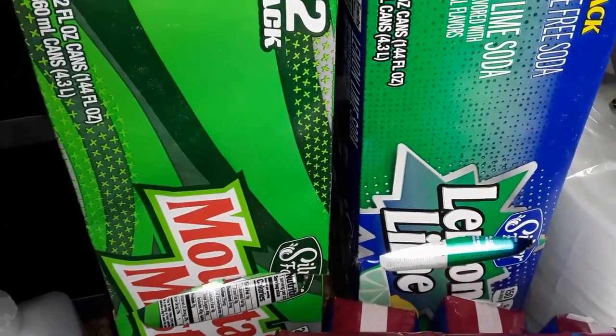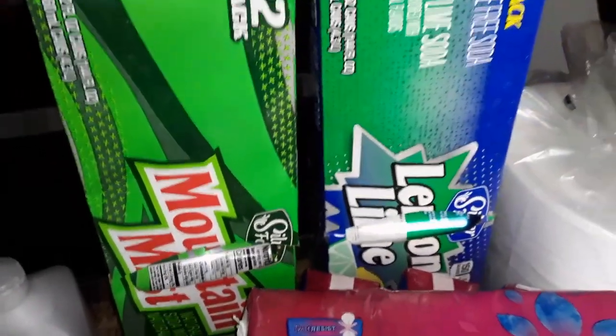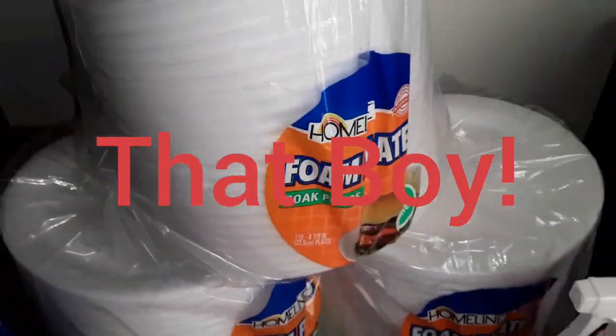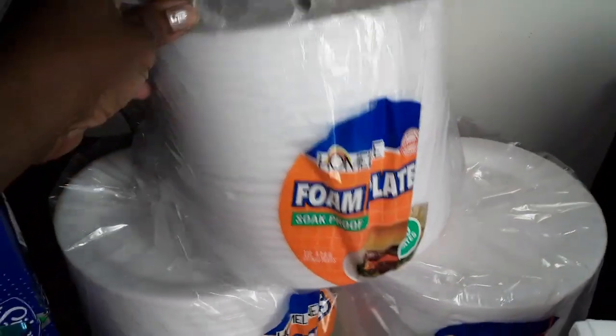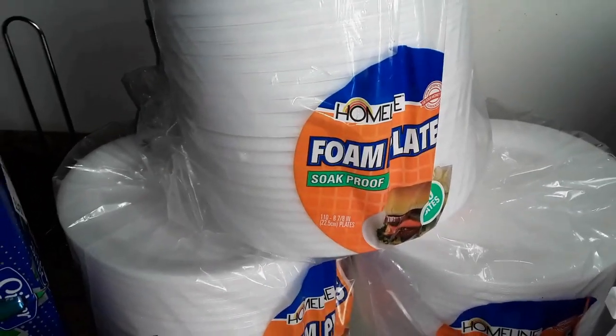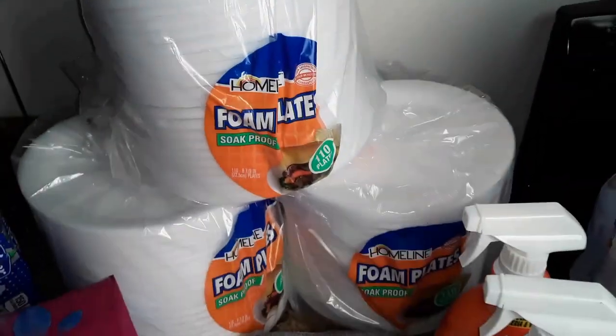I grabbed some off-brand soda from Family Dollar. These were $2.75 for the 12 packs. And once again, for my son as usual, I grabbed the paper plates. These are my favorite — they don't melt quickly in the microwave. Those are $3 a pack, and that's 110 plates. Those last forever. I grabbed three packs of those.